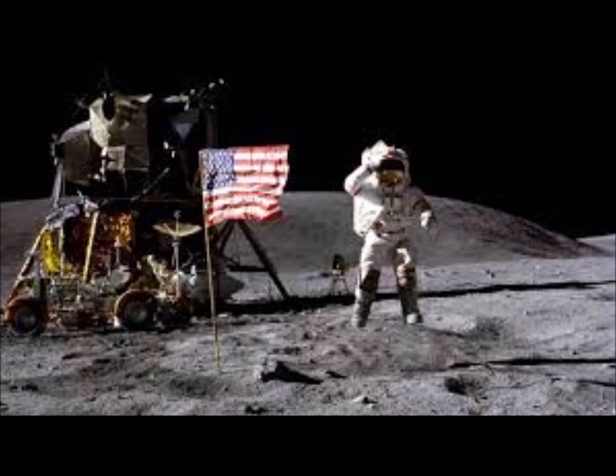The surface is fine and powdery. I can pick it up loosely with my toe. It does adhere in fine layers like powdered charcoal to the sole and sides of my boot. I only go in a small fraction of an inch, maybe an eighth of an inch. But I can see the footprints of my boots and the treads in the fine sandy particles. Neil, this is Houston. We're copying.